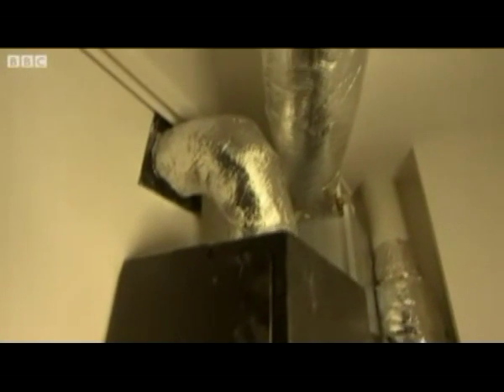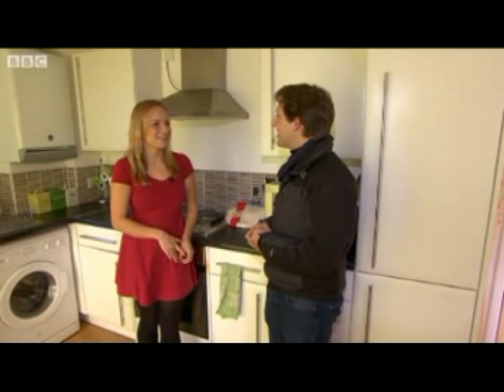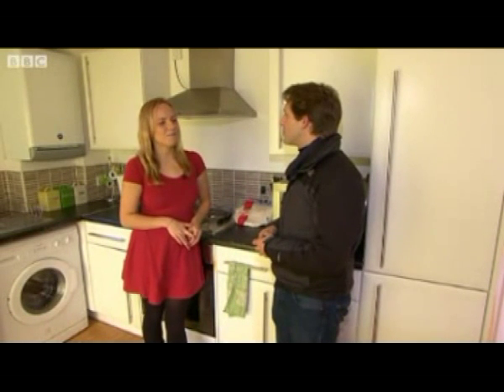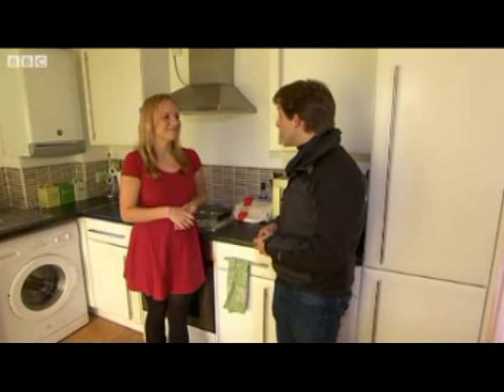What's it like living here, Becky? Oh, I love it — it's great, it's always warm, it's lovely. What about the bills — are they quite cheap? No, they're about 30 pounds a quarter. 30 pounds a quarter? Yeah.